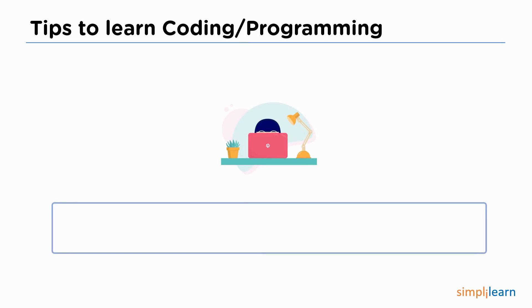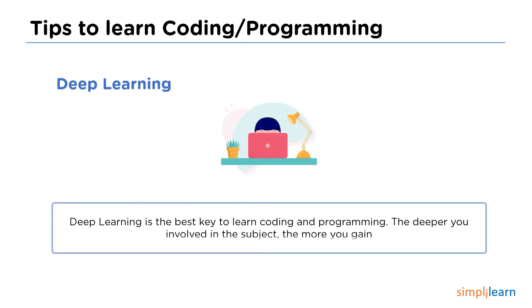The next tip is deep learning. When you get deeply involved in the subject you are learning, it provides a way to gain more knowledge and attention over a subject. The deeper we put in effort, the more we get back. It also helps us in improving our thinking skills and boosts performance while performing tasks.